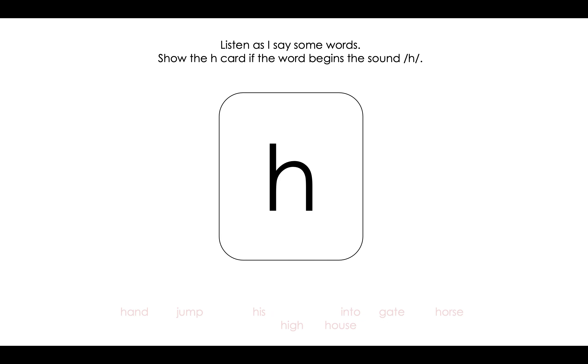Here's the next one: jump. Does it begin with /h/? You're right — thumbs down. It does not. Jump begins with J. Here's the next one: his. You got it. If you wrote the letter H or gave a thumbs up, you're right. His begins with /h/.